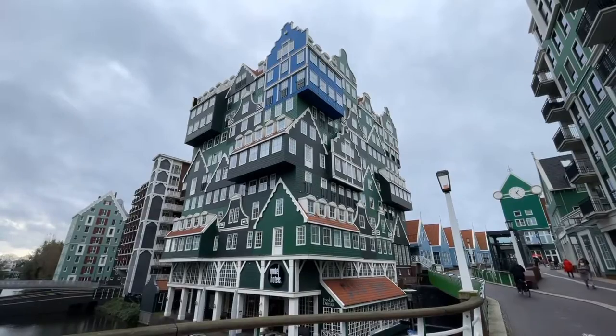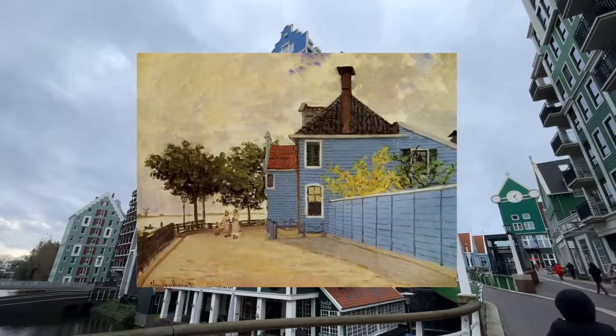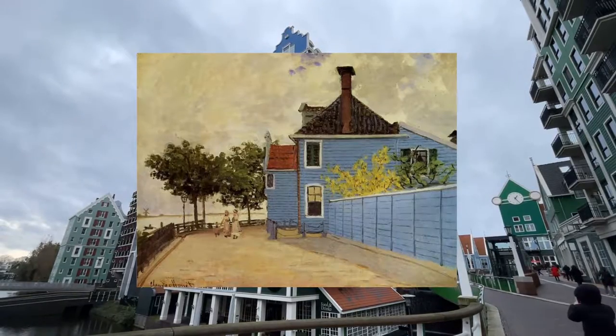The one blue house represents Monet's house. In 1871 he painted 'La Maison Bleue', which shows a blue Zaan house.